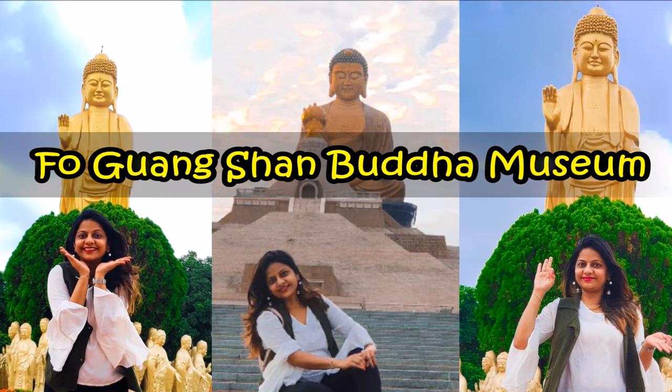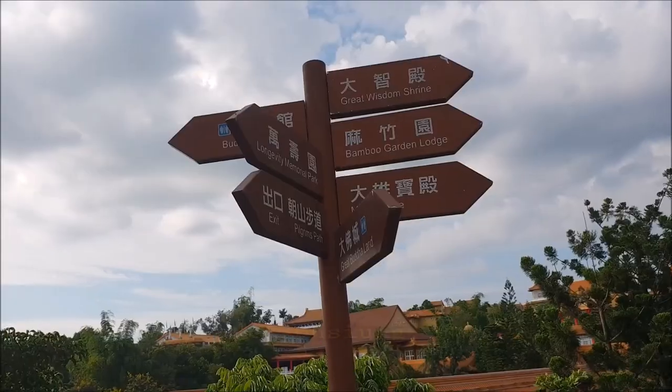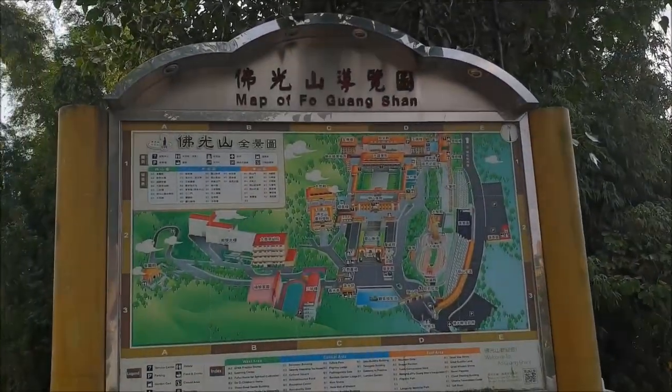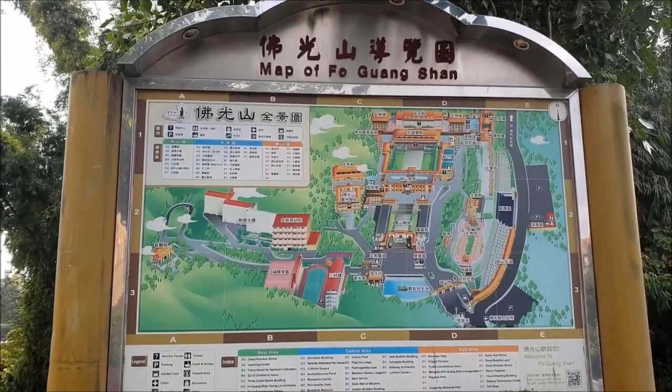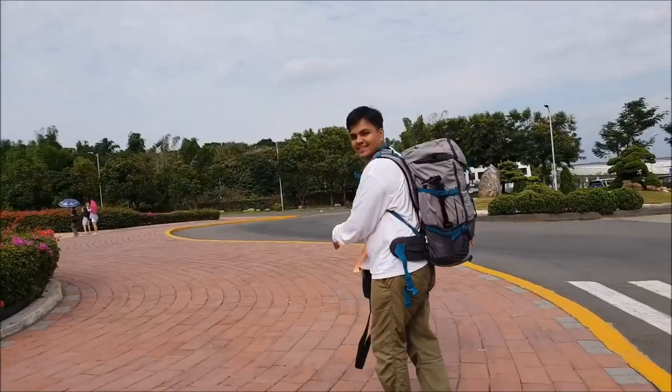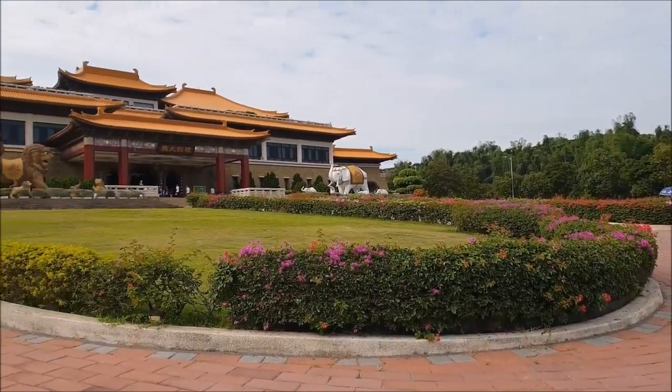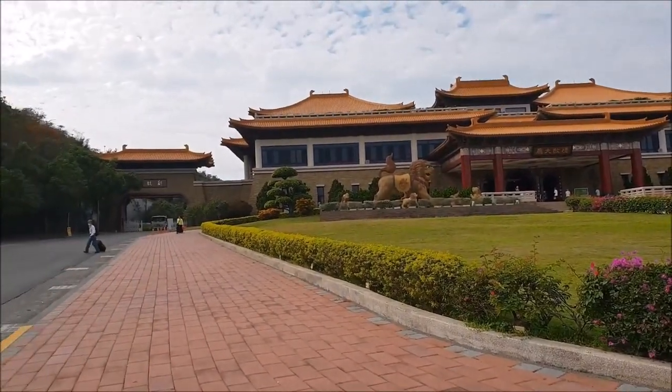Foguang Shan Buddha Museum. Foguang means the light of Buddha. It is Taiwan's largest Buddhist temple area. This is the main entrance of the Buddha Museum.